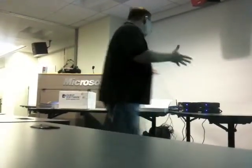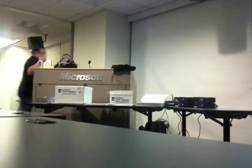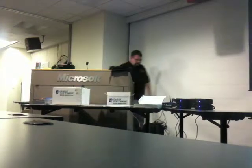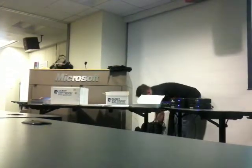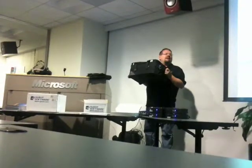I basically built out four of these things: a load generator, a pair of web servers, and a database, along with all the network and hardware. And it all fits in this bag, which I carry on the airplane.